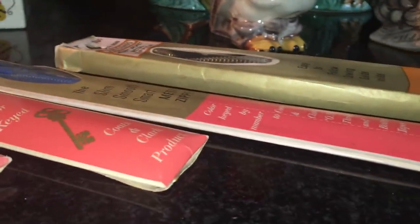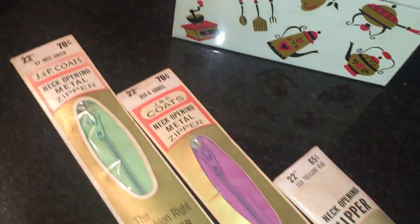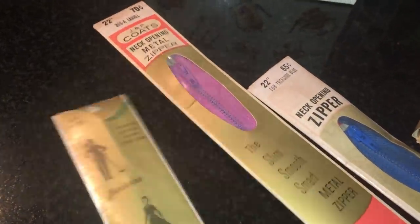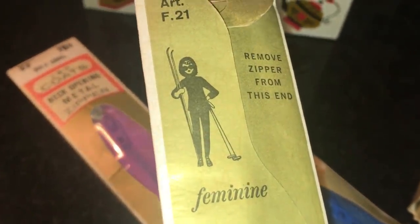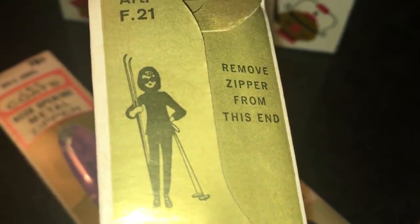A couple of vintage zippers from the 60s — those will be up for the crafters out there. I love this. She is ready for that slope — you just can't beat the graphics on some of these. Oh, she plays tennis too. Well, she's a modern girl. It was the 60s.